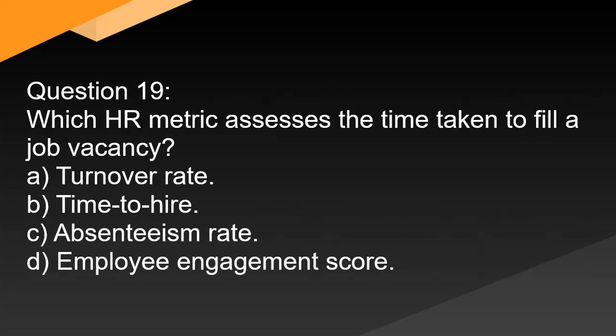Question 19. Which HR metric assesses the time taken to fill a job vacancy? A. Turnover rate. B. Time to hire. C. Absenteeism rate. D. Employee engagement score.